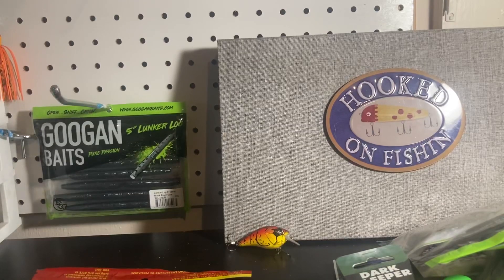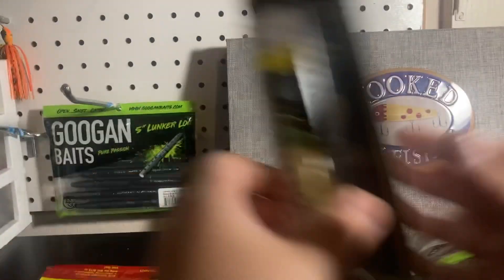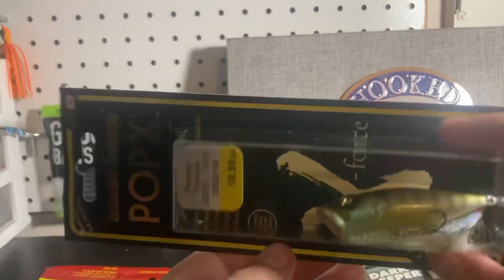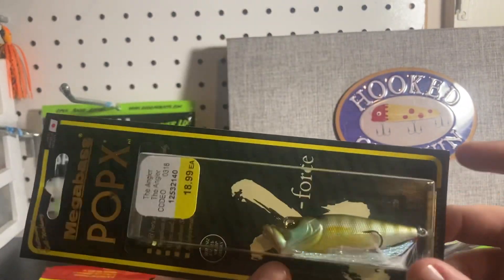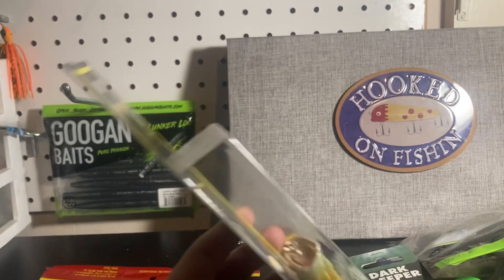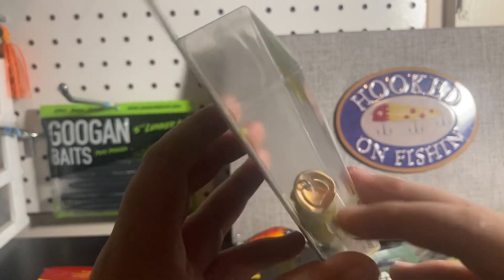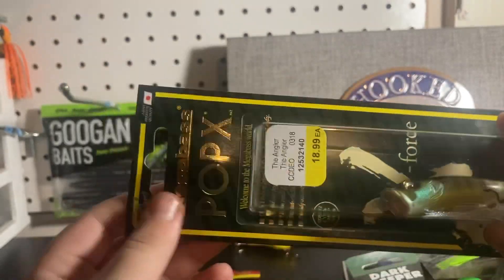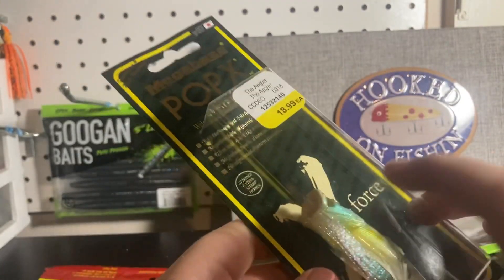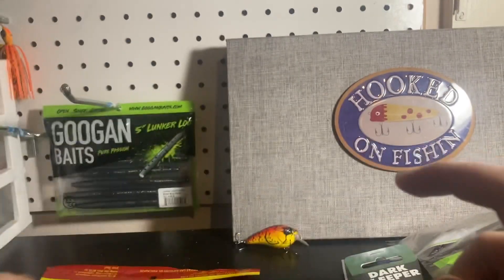I saved the best for last — an $18 to $19 lure. Drum roll please. Megabass Pop-X — this was the best purchase I ever made. As you can see in the mouth right there, there are pockets and they can launch the water farther, which I'm happy to see. I'm taking this to Atwood where I normally fish.